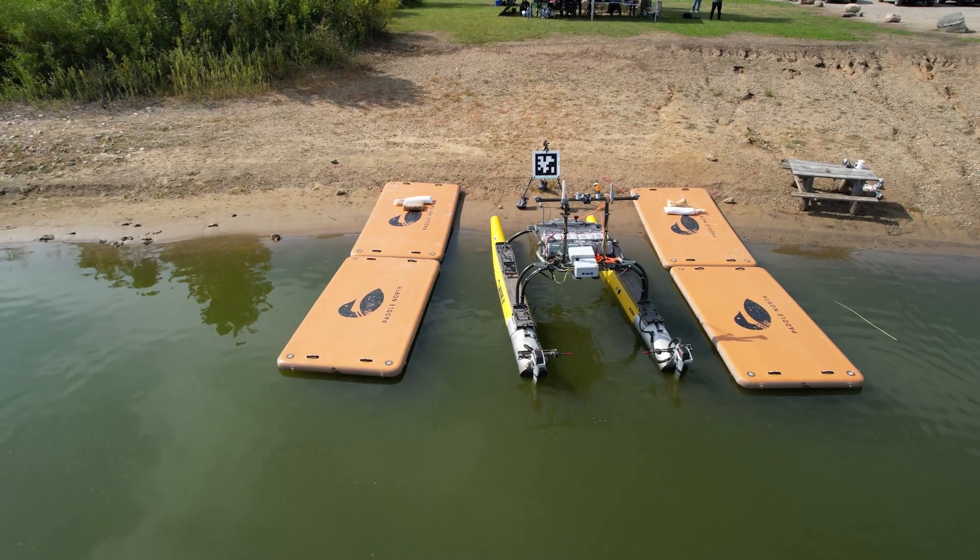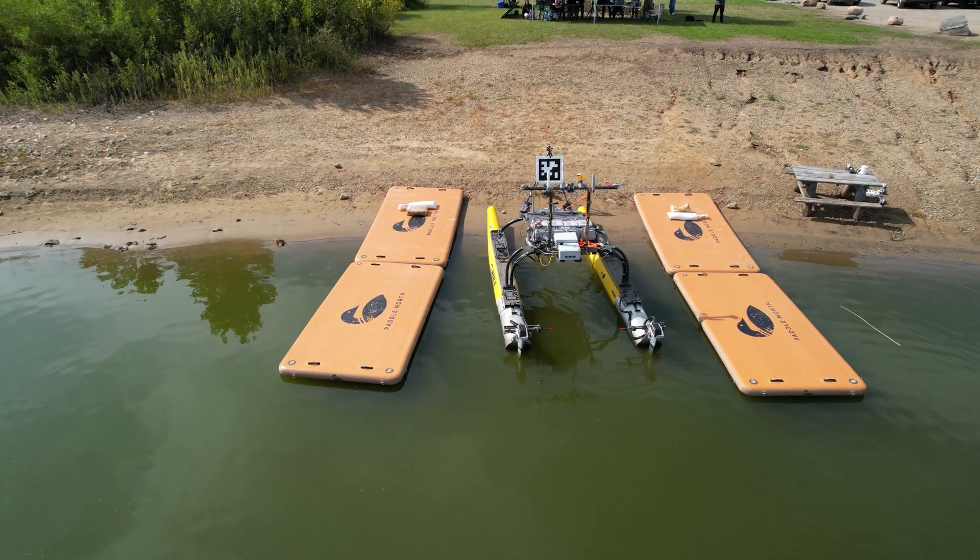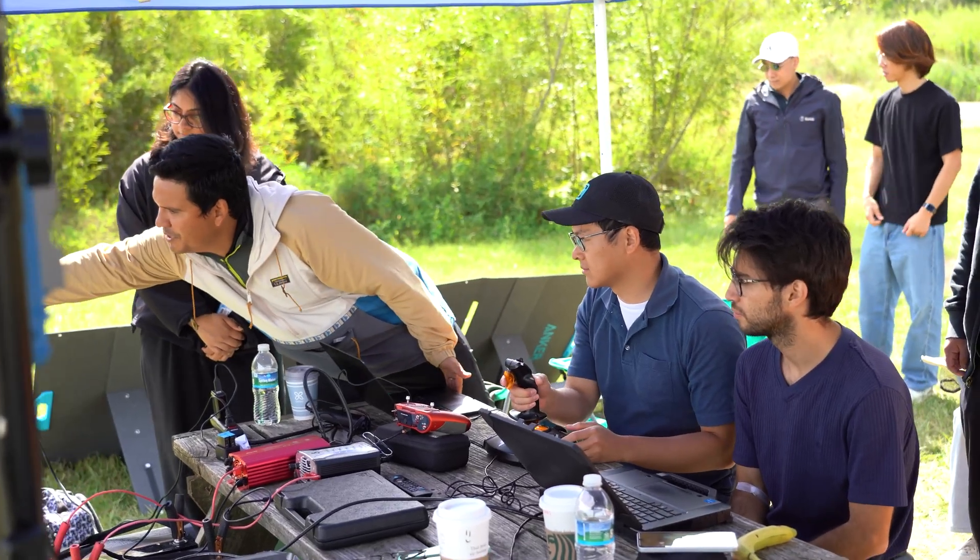They will do slip docking or parallel docking. Saab and Purdue are looking at a lot of different ways that you can use this technology.